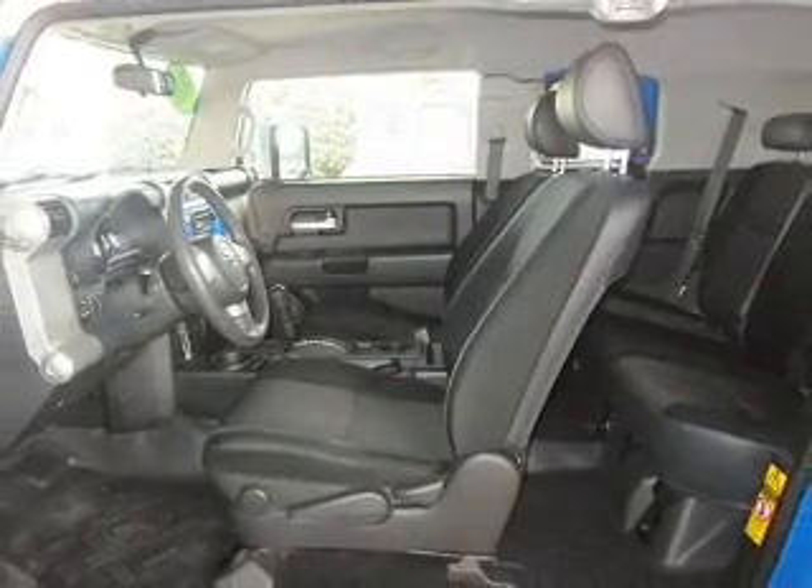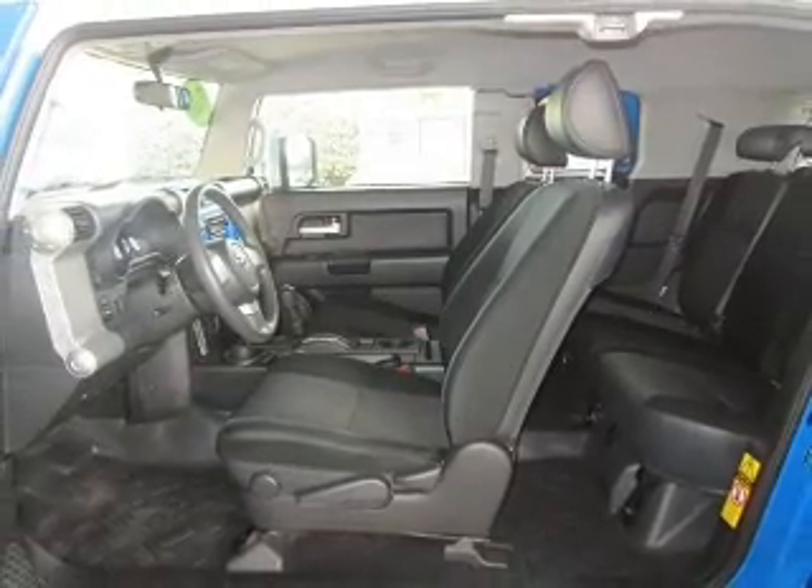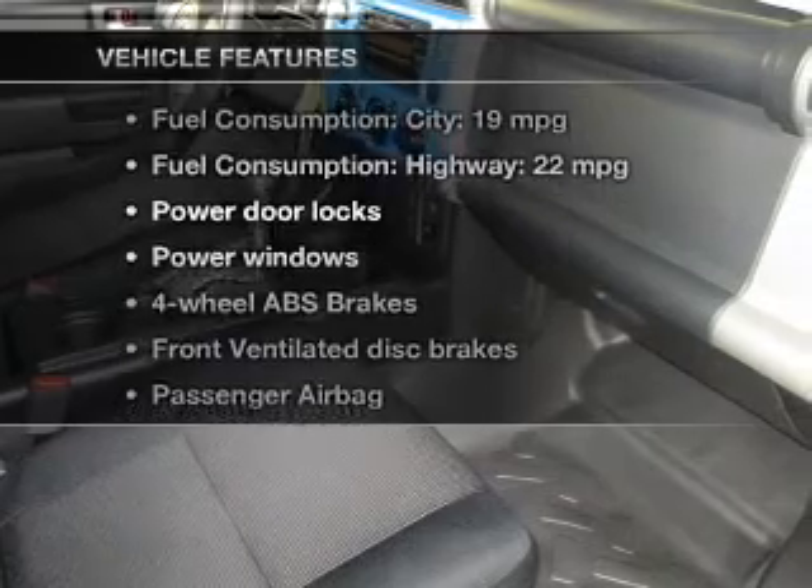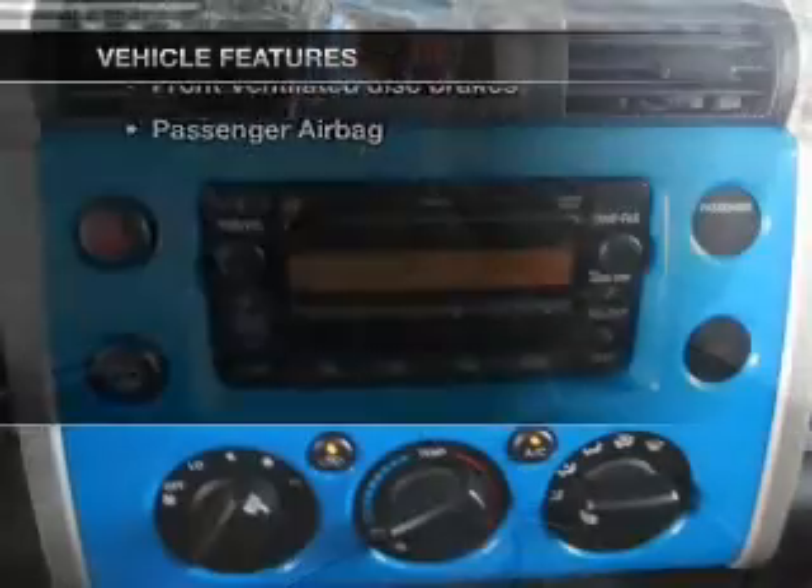Premium wheels give a more luxurious look. You will appreciate the safety feature of anti-lock brakes. And with these notable features, you won't want to miss out on the opportunity to own this amazing ride.